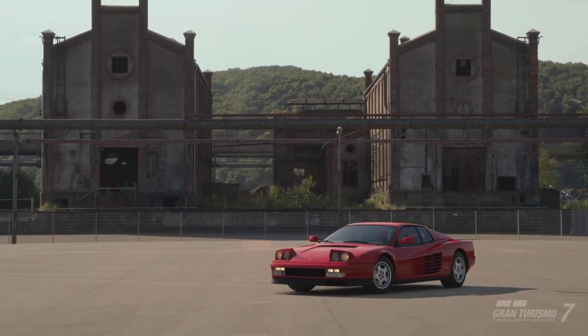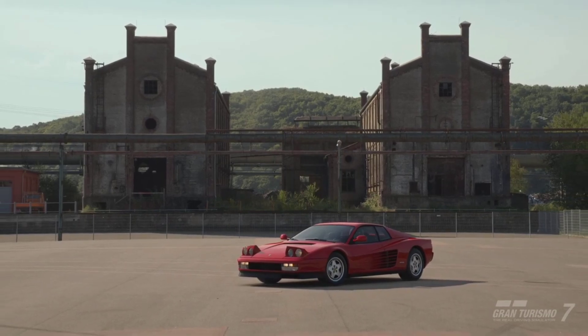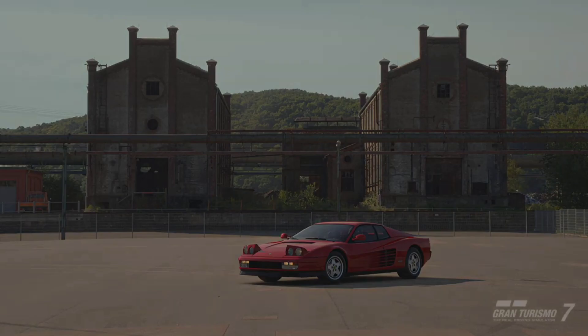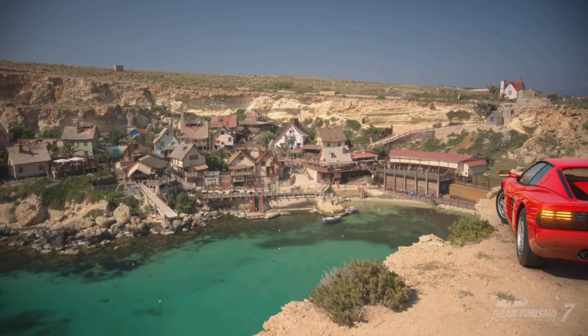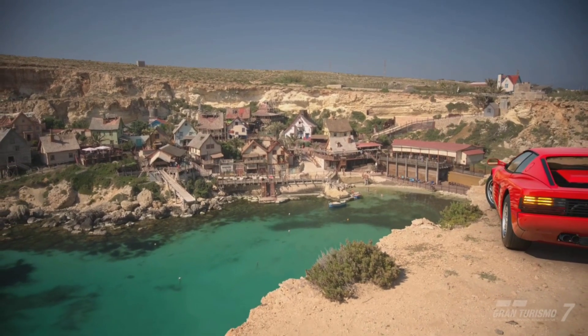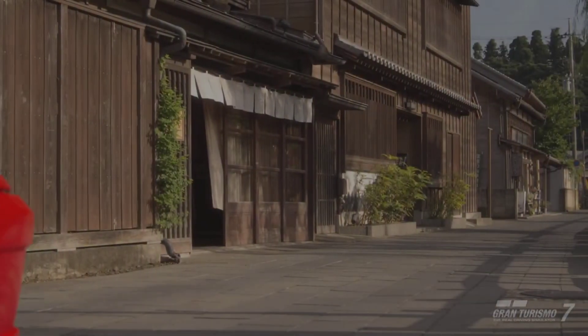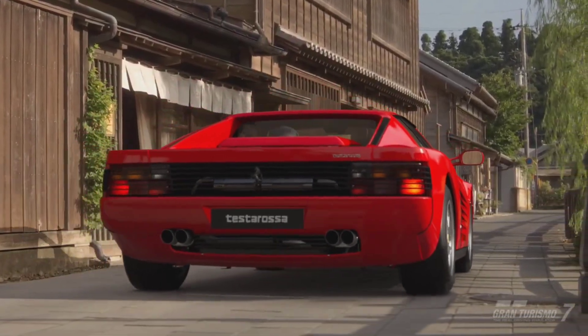The Ferrari Testarossa — you can pick this vehicle up from the used car dealership for 373,200 credits. Compared to other Ferraris from the same time period, like the Ferrari F40 and the Ferrari GTO, the Testarossa is the more affordable option, coming in at under 500,000 credits.